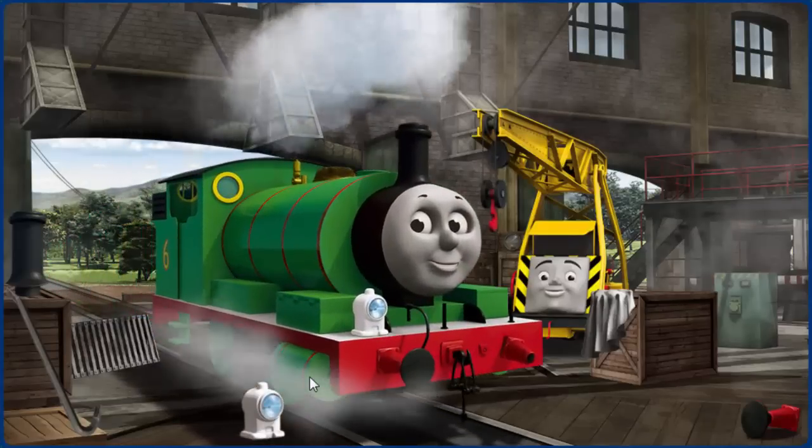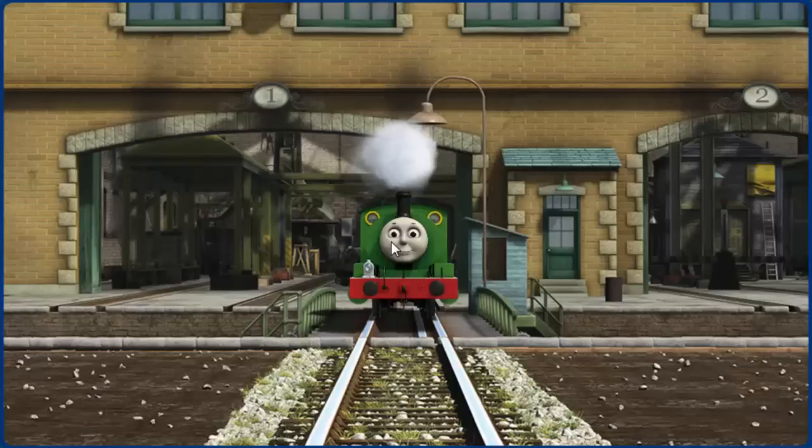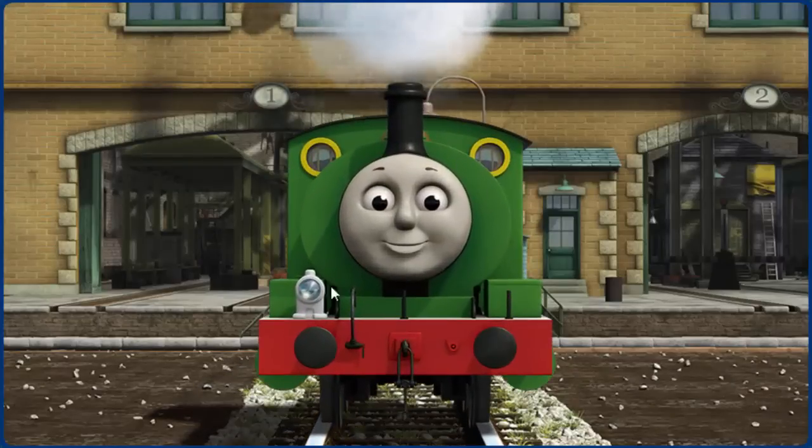Percy has a rusty dome and his buffer is broken. Great job! But there's still more to do. Percy's buffer is broken. You fixed it! Percy is ready to be really useful again.